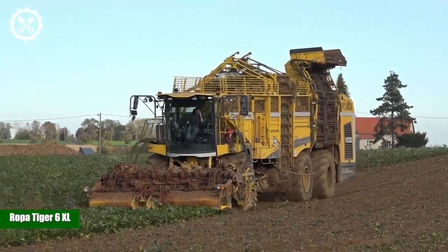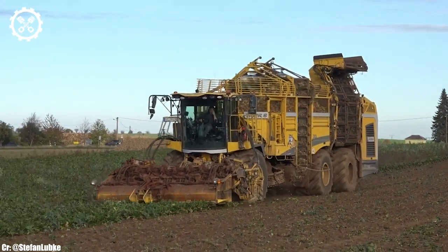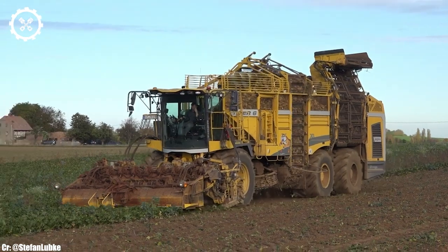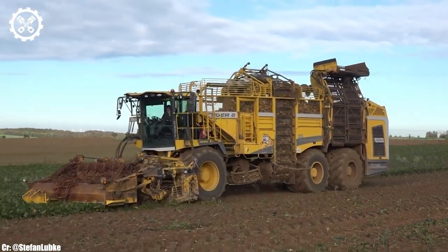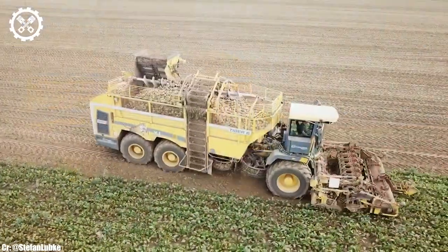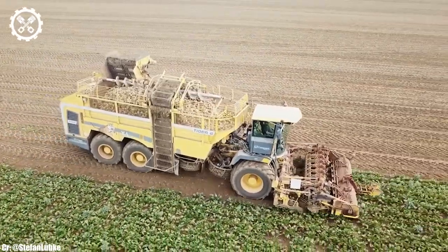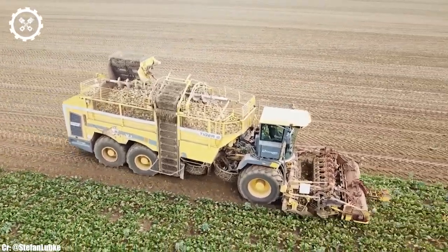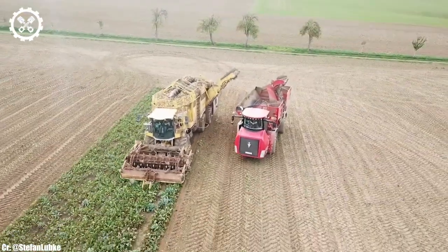The Ropa Tiger 6XL is a powerhouse in the world of sugar beet harvesters, known for its unmatched performance, innovative technology, and high-capacity harvesting capabilities. With a formidable engine output typically delivering over 770 horsepower, it's designed to tackle the most demanding sugar beet harvesting tasks with remarkable efficiency.